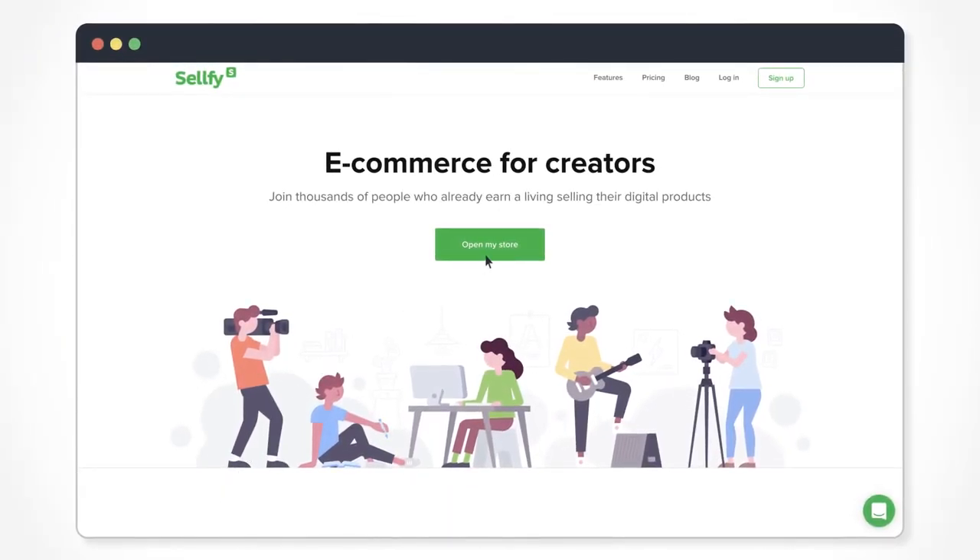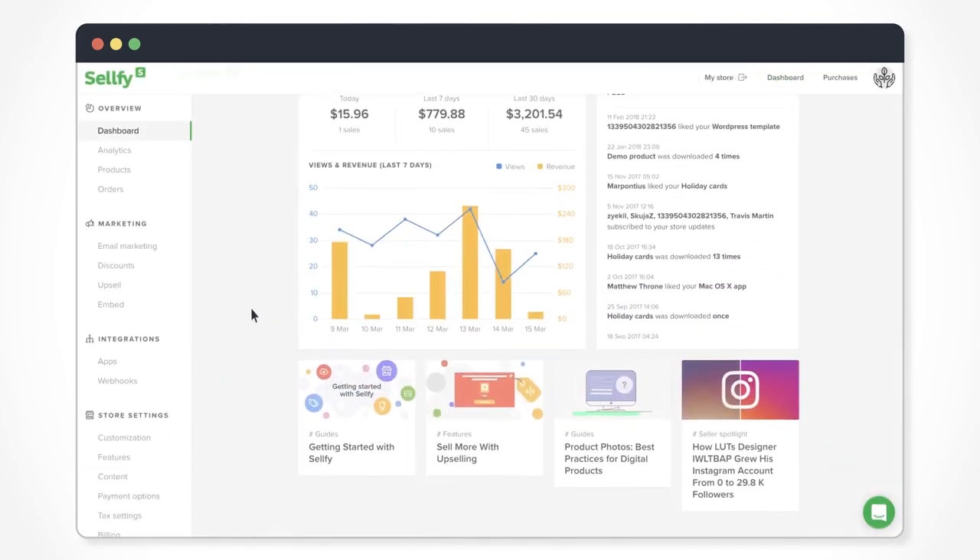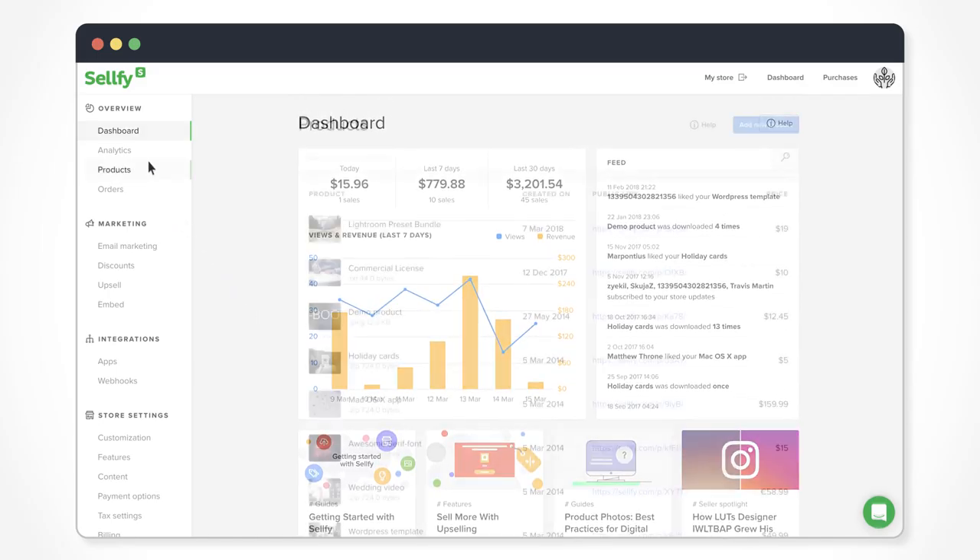Welcome to Sellfy, an e-commerce platform for creative professionals to sell digital products. Perfect for photographers, designers, music producers, book authors, YouTubers and more.